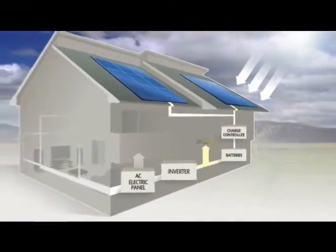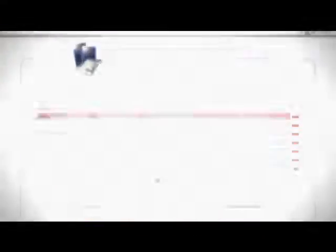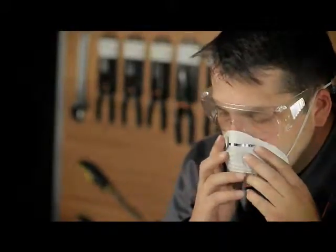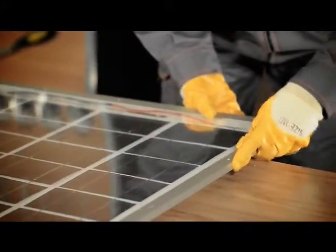Our tutorial video contains detailed information on solar panel building, such as the process of solar power conversion, the tools you're going to need, detailed schematics on calculating the amount of power you'll need to power your household and the size of the panel accordingly, and safety precautions you have to take. And once we've shared all the necessary information with you, we're going to move on to the actual demonstration of making a solar panel.